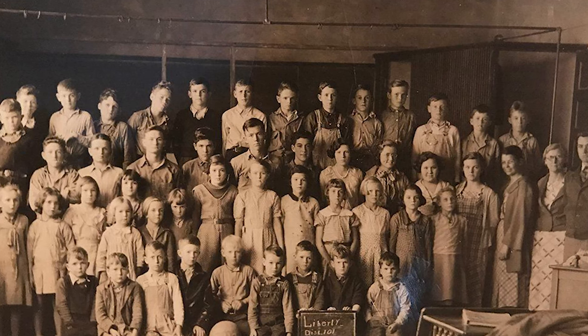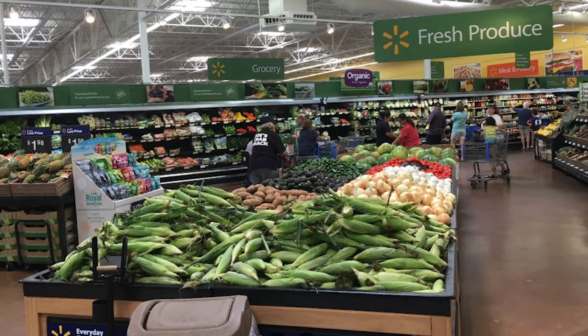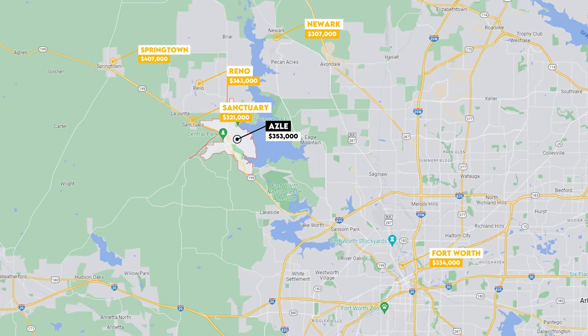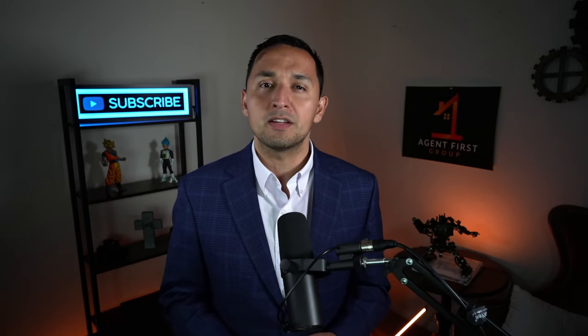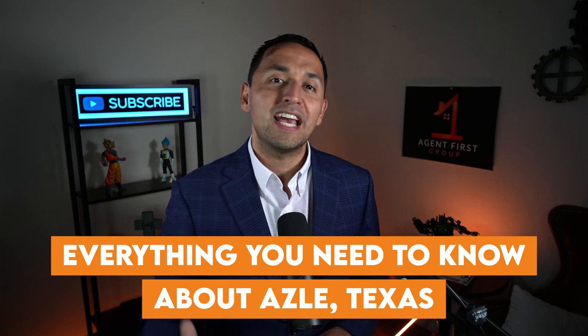So we're going to look at Azul's history, what it's like to live in Azul. We're also going to be talking about the affordability, the lifestyle, and real estate, which is going to allow us to compare Azul to other cities in the Dallas-Fort Worth Metroplex. If you've been thinking about moving to Azul or simply seeking an affordable suburb around the DFW Metroplex, this video covers everything you need to know about Azul, Texas.